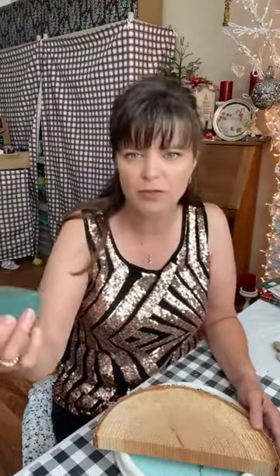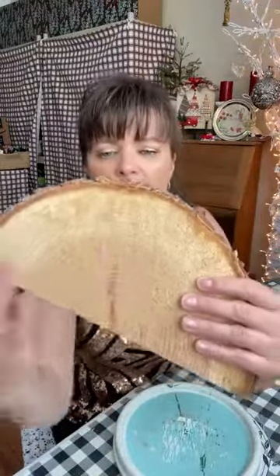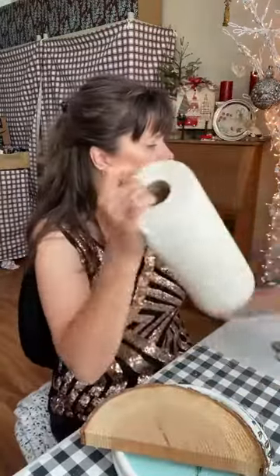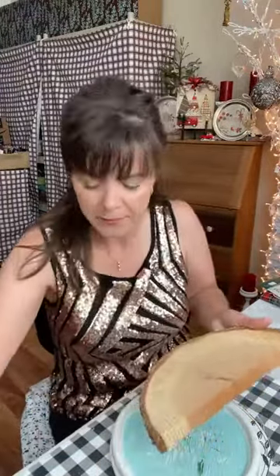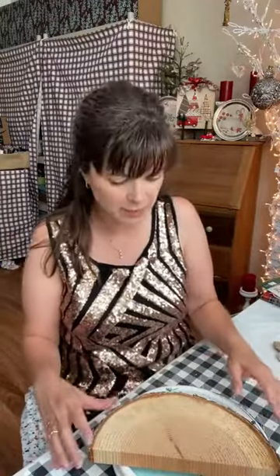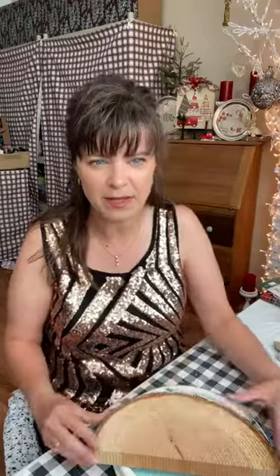All I did was take my 3M block — you can get these at a hardware store — and just went over the whole top. Make sure you tap it off so all the dust gets off. I did use a piece of paper towel and wiped it off. You could if you want to totally sand this flat or do whatever you like — it's up to you. But that is going to be our base.